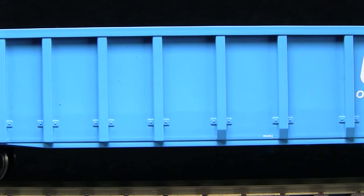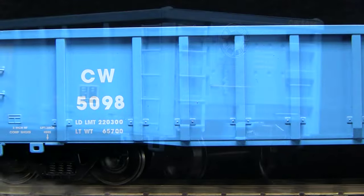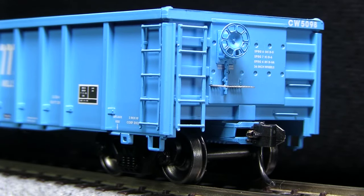The car has freestanding grab irons and ladders, and overall very good detail. The car features a photo etched brake platform on the B end. The end ladders are also freestanding. This is part of XactRail's Evolution series, so it does not have uncoupling levers or train line air hoses.